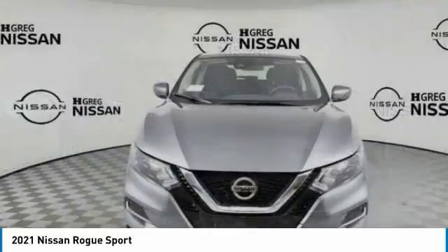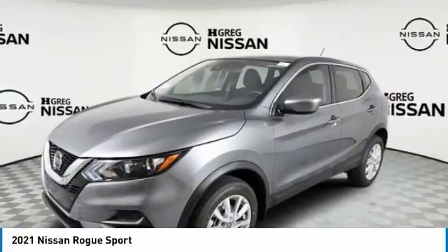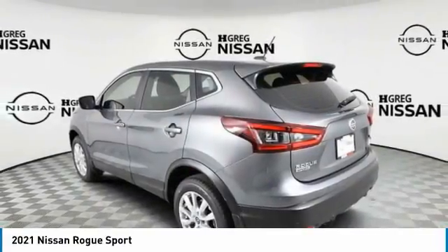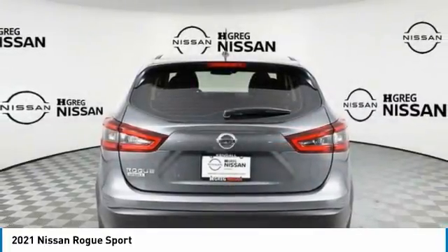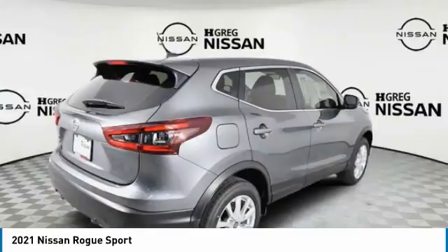In 2021, Rogue Sport. The Nissan Rogue Sport is a subcompact SUV that provides all the functionality. A smooth ride, lots of cargo room, and a roomy back seat is a recipe for a pleasant traveling experience.